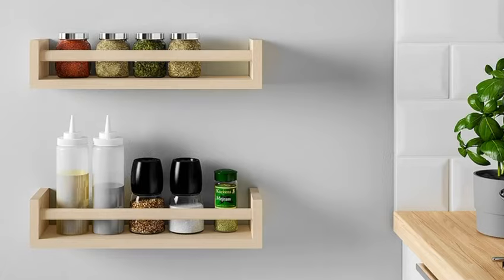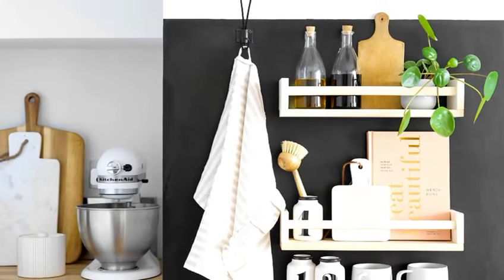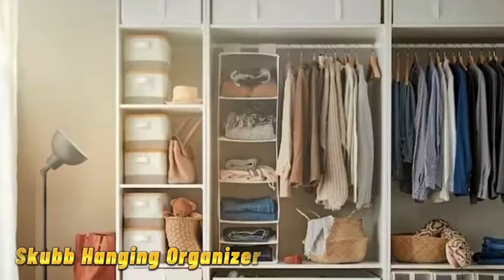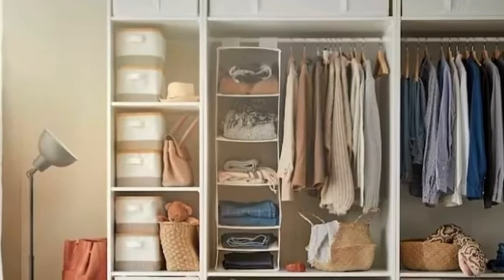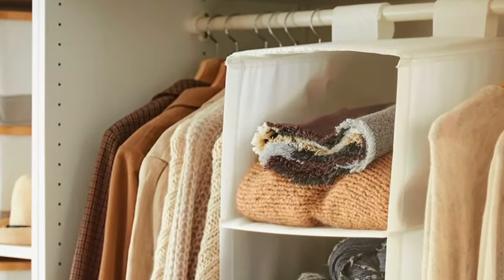Tip number 16 brings us to the beckham spice rack. Get creative with this simple yet versatile spice rack — use it in the kitchen for spices, or in the bathroom for toiletries and cosmetics.